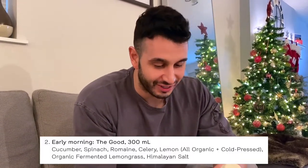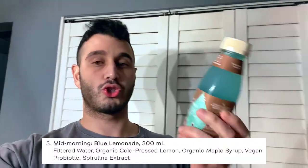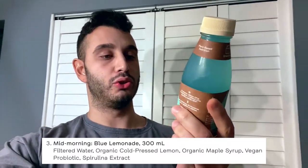Second drink on the list: 'The Good' — raw organic juice. Inside we've got organic cucumber, romaine lettuce, spinach, celery, lemon, fermented lemongrass, and Himalayan salt. I'll sip on this one and try to make it last a little longer. It smells just like cucumber. The taste? It's like cucumber with a lot of salt. It sounds delicious — it's not the best, but it's gonna be good for us.